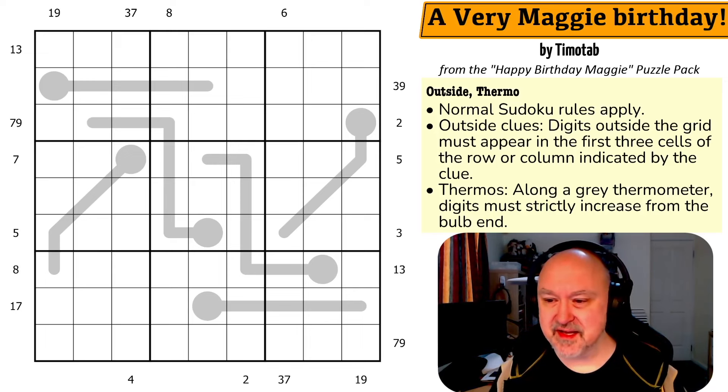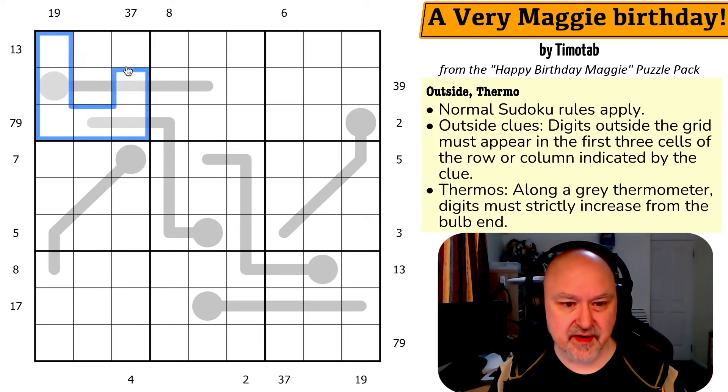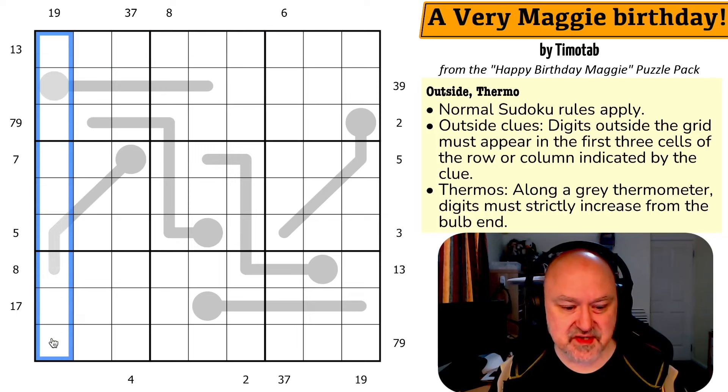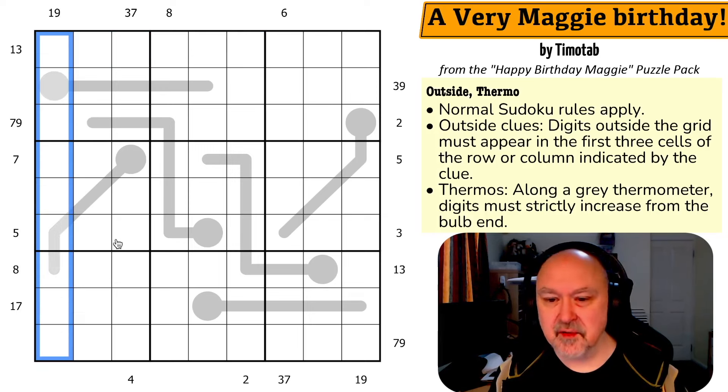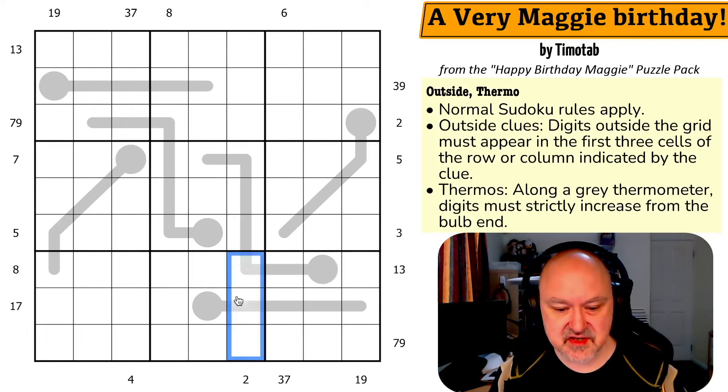So, a very Maggie birthday by Timotab. Normal Sudoku rules apply — in every box, every row, and every column, the digits one to nine get placed without repetition. We have the outside clues, which is my mother Maggie's favorite constraint. Digits outside the grid must appear in the first three cells in the row or column indicated by the clue. So this three-seven indicates that three and seven must appear in those three cells. The two down here means that two must appear in those three cells.